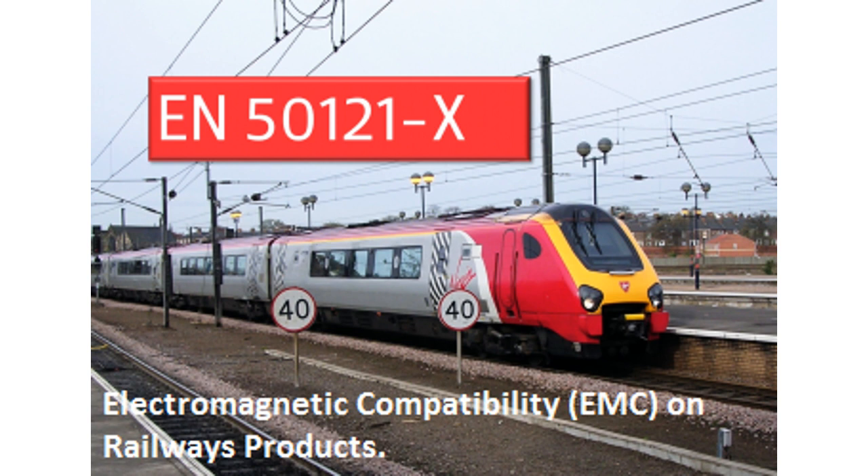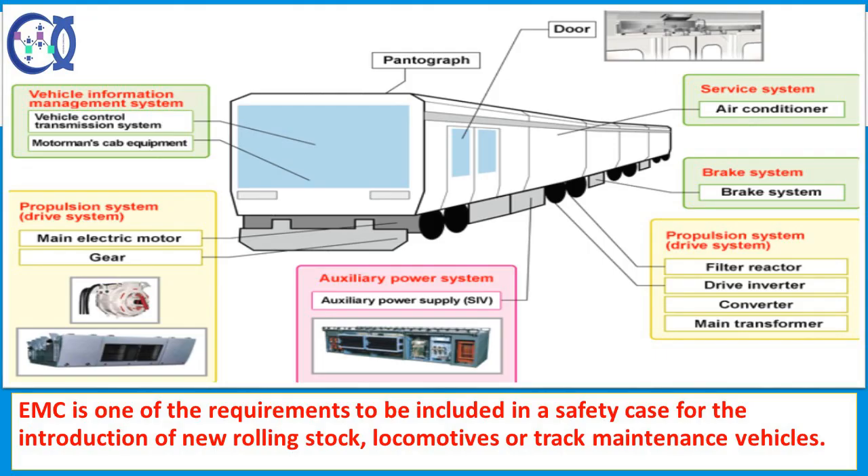Hello audience. Today we will discuss Electromagnetic Compatibility on railway products. Electromagnetic compatibility between electrical and electronic systems is an essential requirement for the reliable and safe operation of equipment. It is all too apparent that traction power equipment may interfere with signaling systems with potentially serious consequences. So EMC is one of the requirements to be included in a safety case for the introduction of new rolling stock, locomotives or track maintenance vehicles.